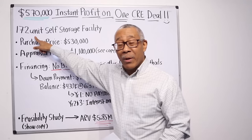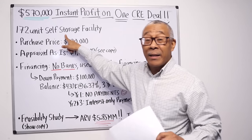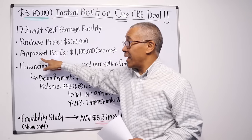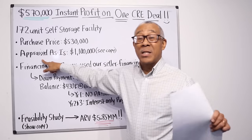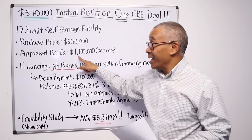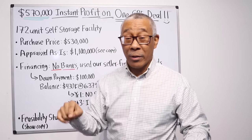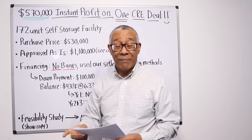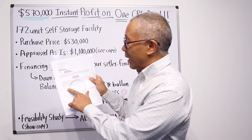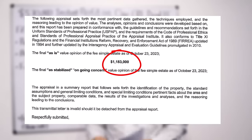Here's what he did. He purchased a 172-unit self-storage facility in his hometown. The purchase price was $530,000. The appraisal, two months before he purchased it, came in at $1.1 million, giving him an instant profit day one — without doing any work, just closing on the property — of $570,000. I have the appraisal right here. It says the final as-is value opinion: $1,183,000.